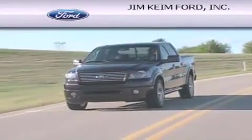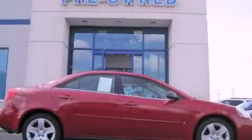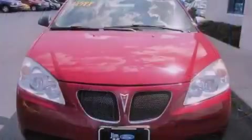Another fine vehicle offered by Jim Keim Ford. This is a 2007 Pontiac G6. This car has an automatic transmission and an inline four-cylinder engine.